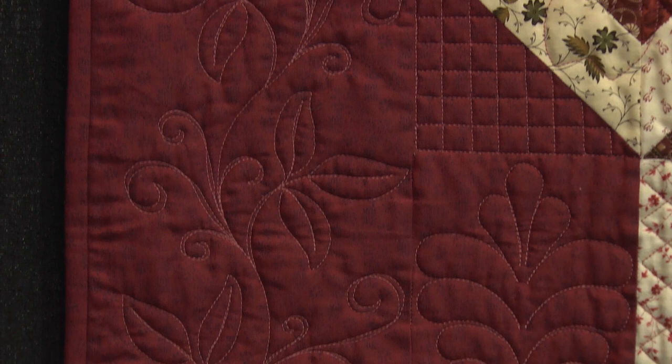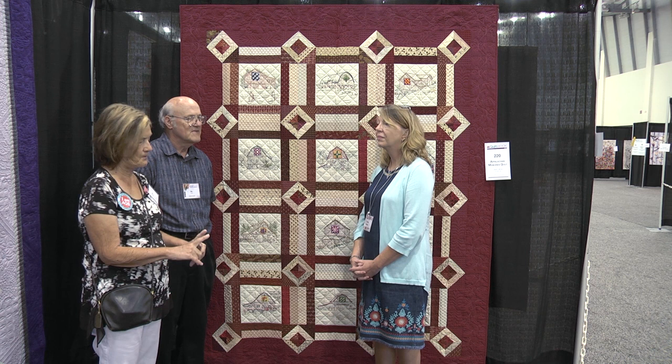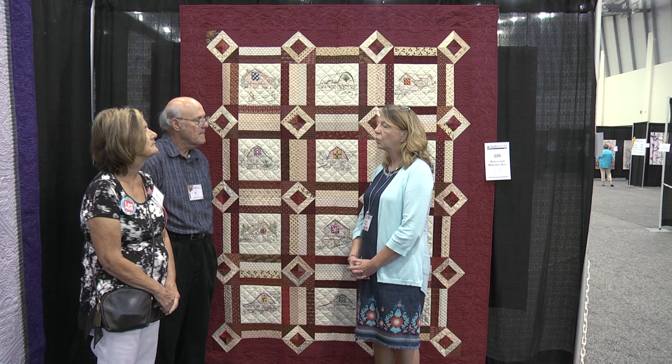Did you two discuss the design? Yes, we did some discussion, because at the beginning I didn't want any quilting where the barns are, and you can't have any bigger than a four or five inch area unquilted. So that's when we came up with the grid — the cross hatching on the barns.